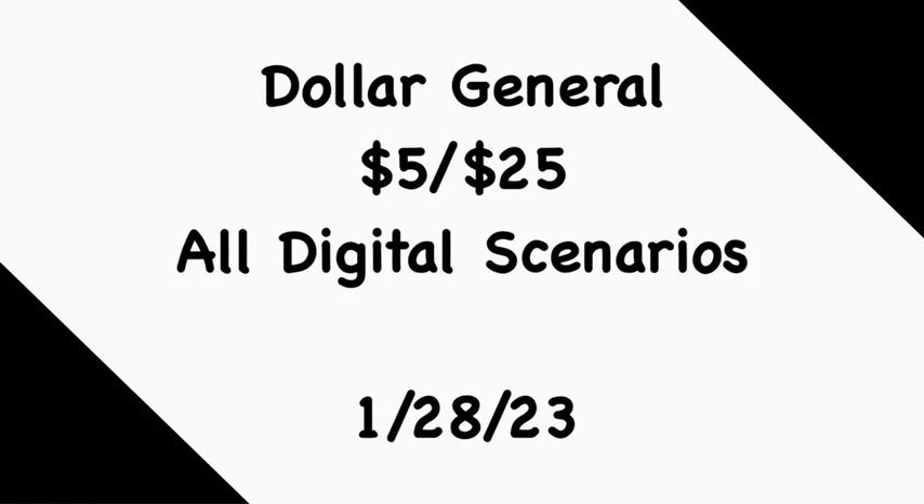Let me know which scenario you like best and if you're going to be shopping this Saturday. Dollar General has been generous these last couple of weeks giving us these Gain threshold digital coupons, so definitely take advantage if you can. If you like these deals and want to duplicate them, please feel free. Make sure you like, comment, share, and subscribe. Thanks for watching — I'll catch you in the next one.